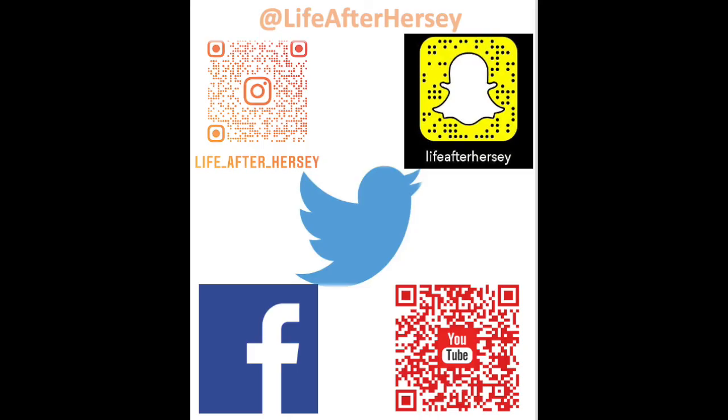For more frequent reminders, updates, resources, and more, please follow us on social media at Life After Hersey and subscribe to my YouTube page.